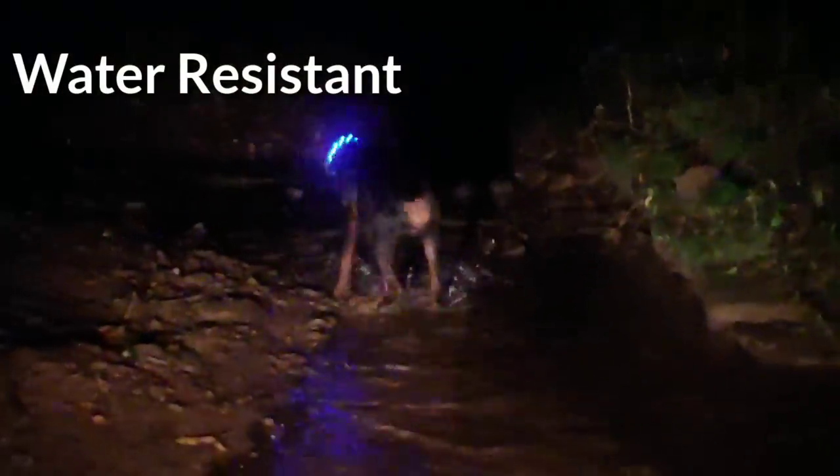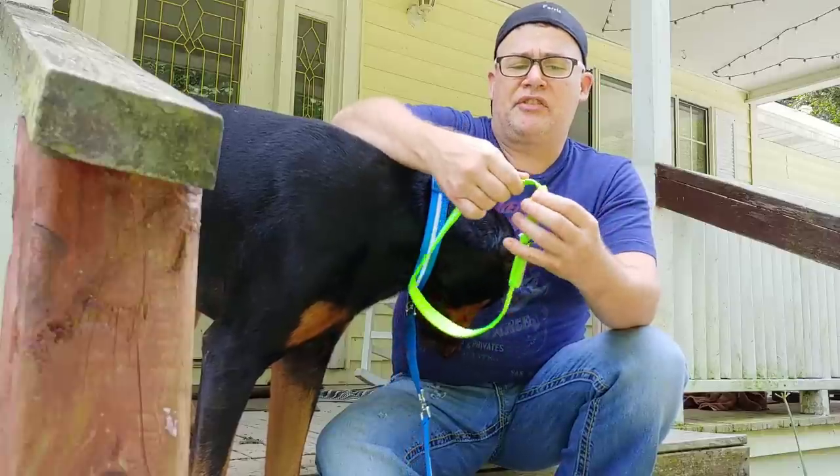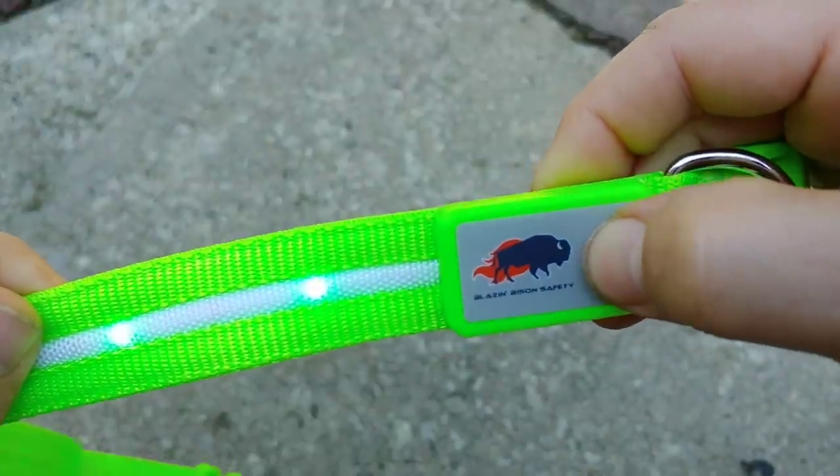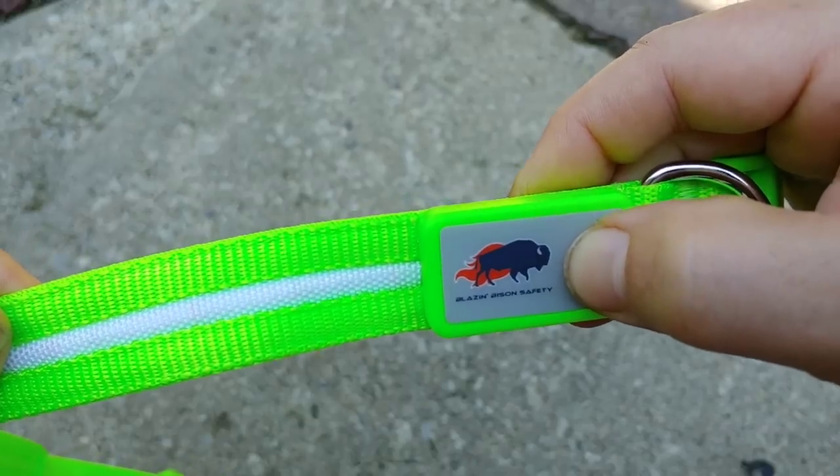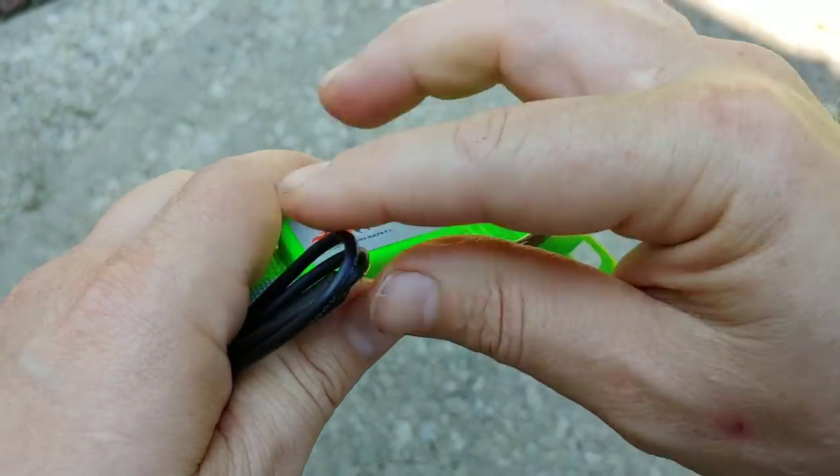We also have a green one — it's the safety green that you can see from a distance. It's easily adjustable; the lights just slide up underneath the adjustment part here, and there's no problem with it at all. It's just a fantastic product.